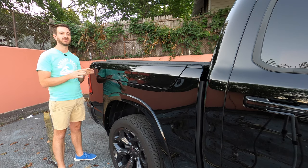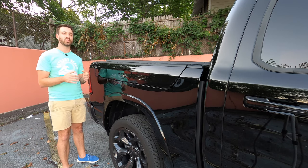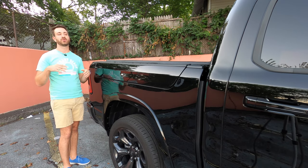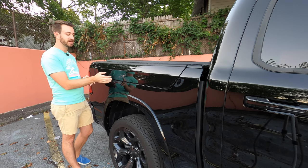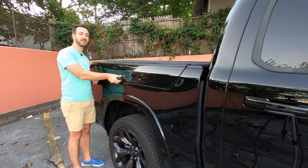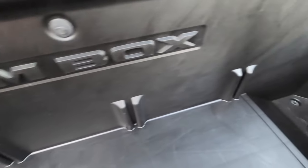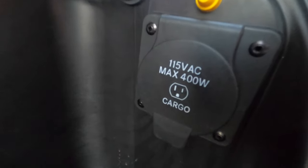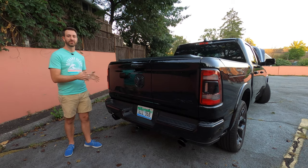One interesting option is the RamBox — lockable storage boxes located on the outside of the truck bed, perfect for items you want easy access to without getting the cab dirty or wet. You've got lockable storage on both sides of the bed. They work with the proximity key, so you just push the button and they open right up. They're plastic-lined with a drain on either side, and on the driver's side the RamBox also has a power outlet.